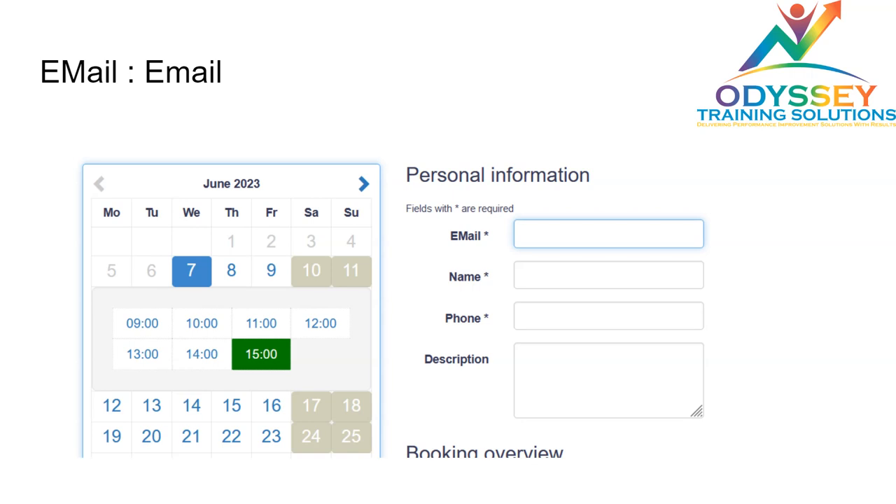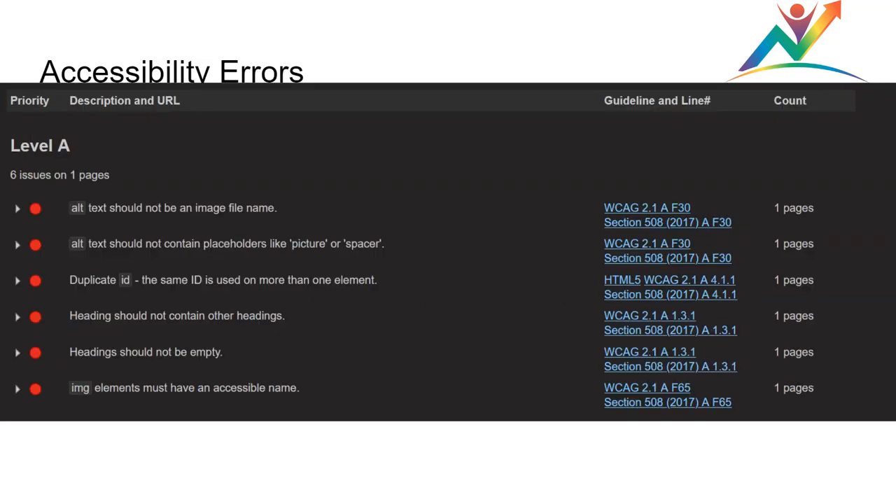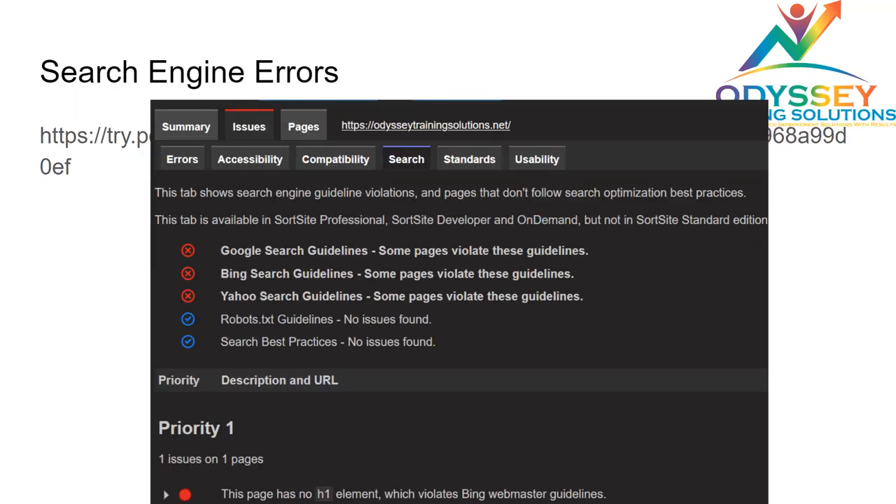These are the things currently affecting the overall quality and structure of the website. On the accessibility front, which is a very important parameter for Google ranking, they need to add alternate text to their images, add placeholders, take care of duplicate IDs, and improve their heading structure.